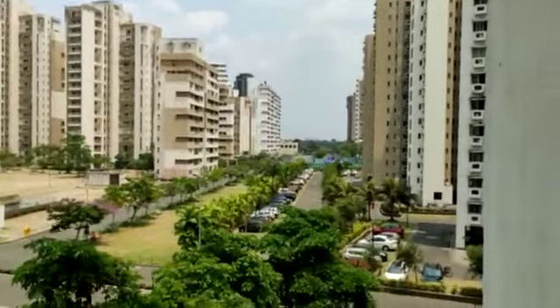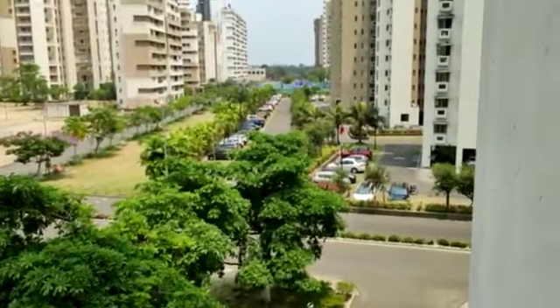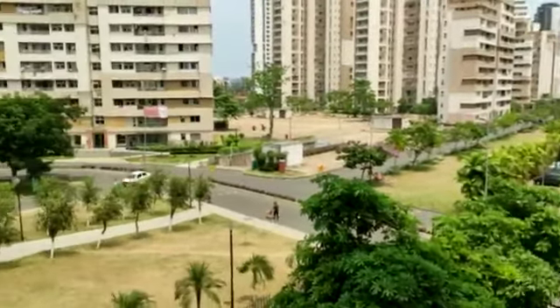This is the view from the balcony of the master bedroom — the boulevard, the horizon.